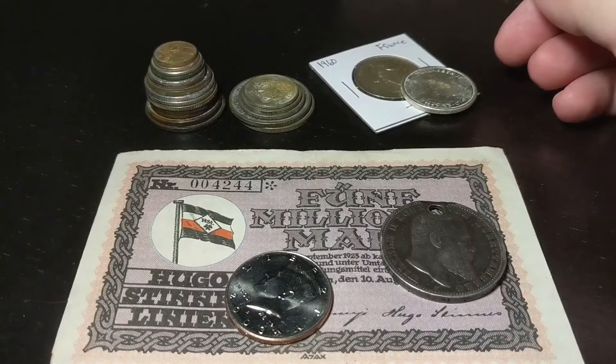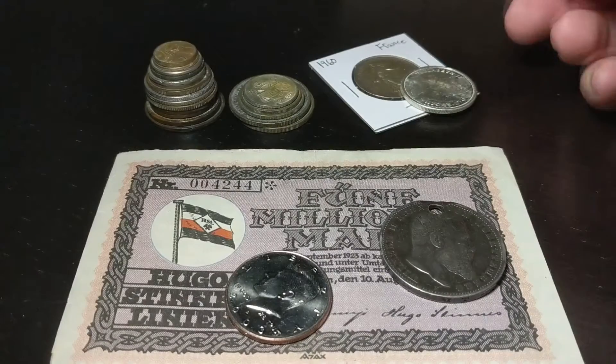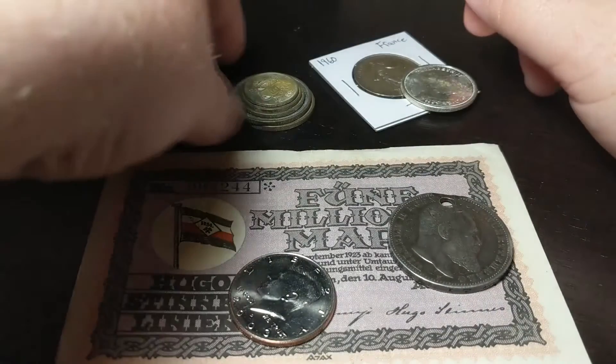I just got done editing a long video and you know what I haven't done in a while? A mail call. So let's take a look at what I've been buying recently from the Facebook groups that I'm in. Let's start off with this back corner.